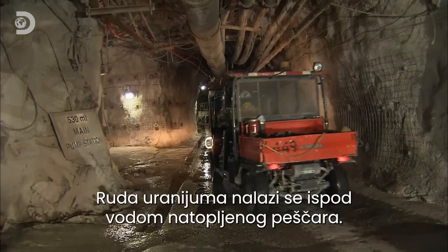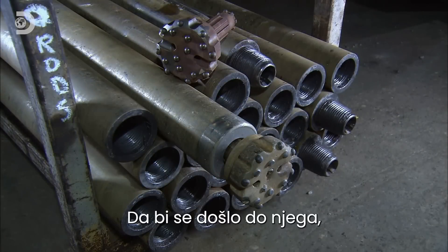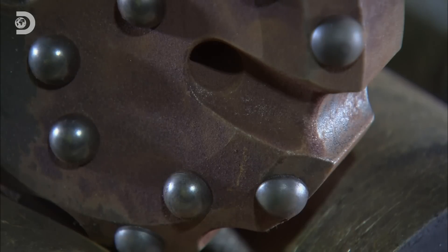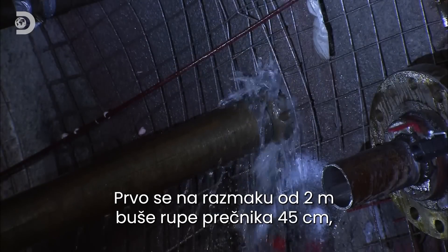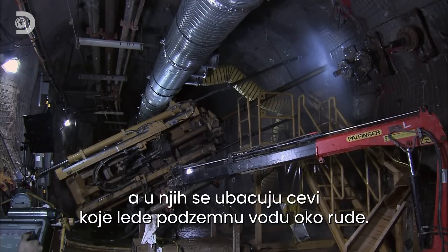The uranium ore lies beneath a bed of water-saturated sandstone. To reach it, drill bits with tungsten carbide studs are used to carve through the rock face. First, holes 45 centimetres wide and spaced 2 metres apart are drilled to house pipes that will be used to freeze the ground water surrounding the ore.